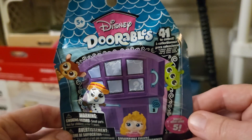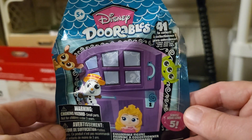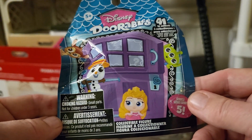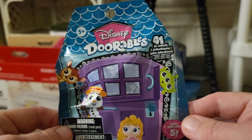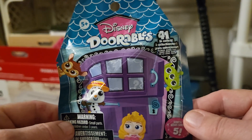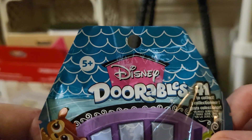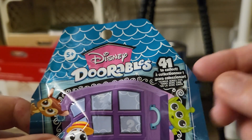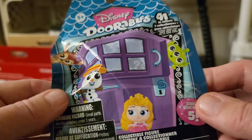Hey everybody, this is Sandy with Cartoons and Disney and today I'm going to open a Disney Doorables collectible figure. This is a blind bag mystery surprise pack. I got this for $1.25 at the Dollar Tree in Florida and it's for ages 5 and up. There are 41 you can collect and it usually comes with a collector's book.